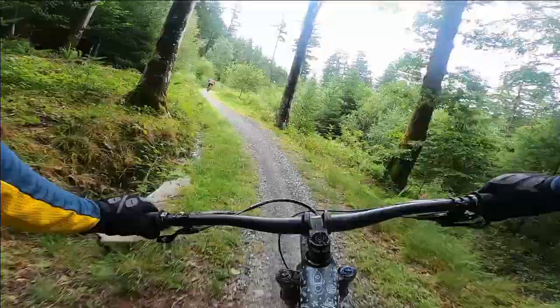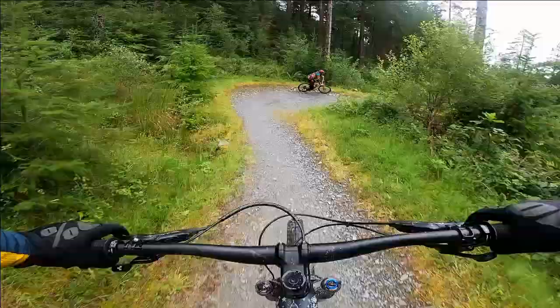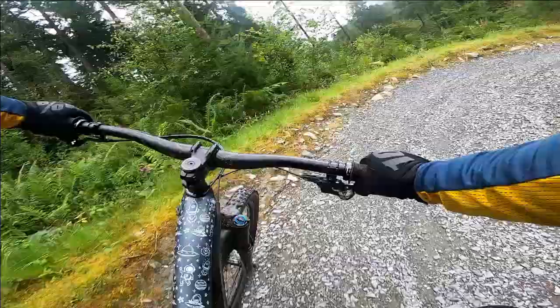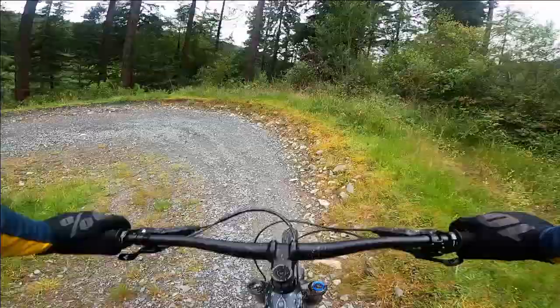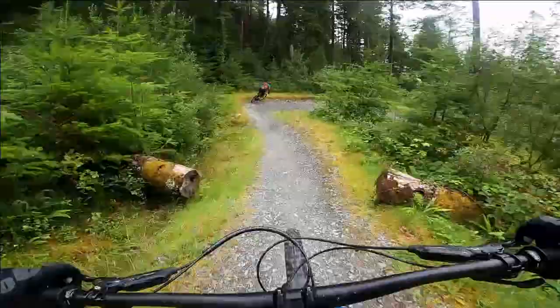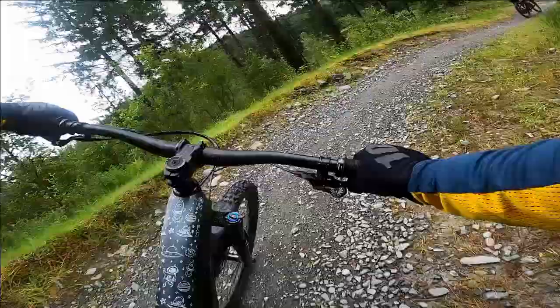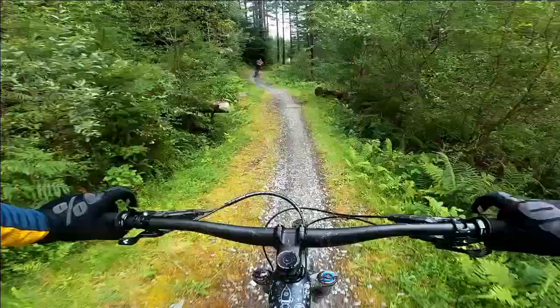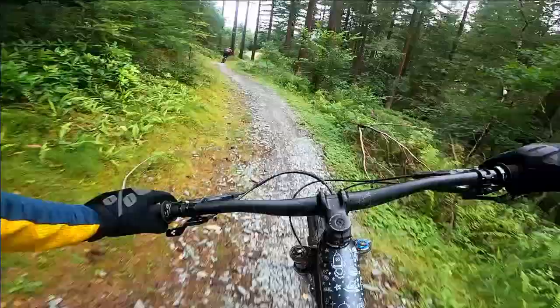After the first little climb you get this section with loads of switchbacks that casually makes its way down the hill. Some of the berms are a little loose in places with all the new gravel, but the track should become easier to ride the more wear it gets. This trail is a popular one with all types of riders. More advanced bikers use it regularly as a warm-up before moving on to the harder trails. It's also a great one for newcomers who want to experience what mountain biking is all about.